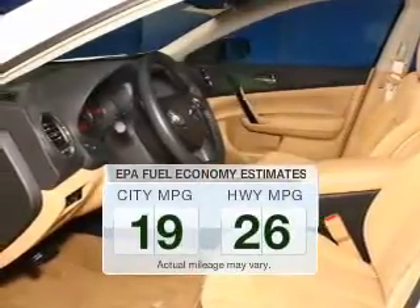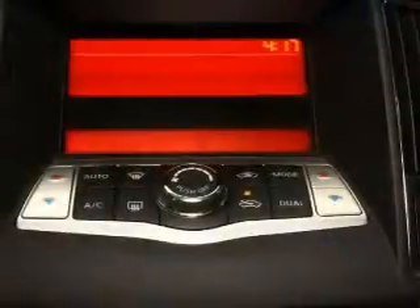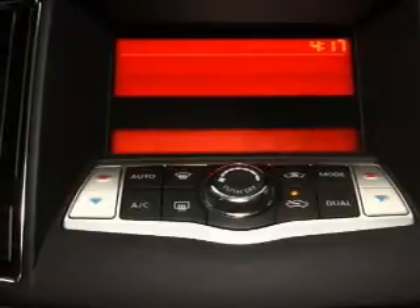Save your money. Make fewer trips to the gas station when driving this fuel-efficient vehicle. The powertrain includes front-wheel drive with a solid six-cylinder engine connected to a smooth-shifting automatic transmission.